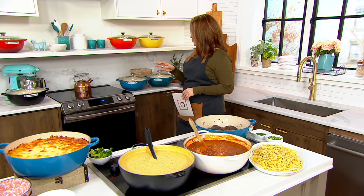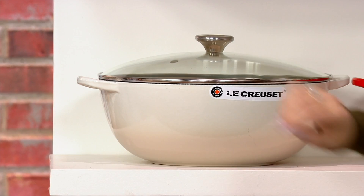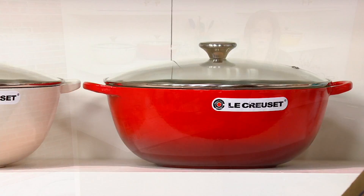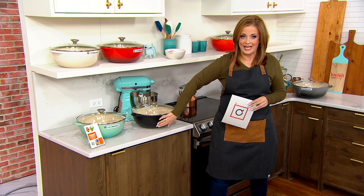Now, this is the classic chef's oven, and we've got color choices for you. I have it for you in meringue. That cast iron's so good — you get the glass lid with it, you get the stainless steel knob, which is usually an upgrade, and it comes along with your purchase today. Then we have it in the cerise, which is the red. And I do have it in cool mint — a beautiful shade you can find here.